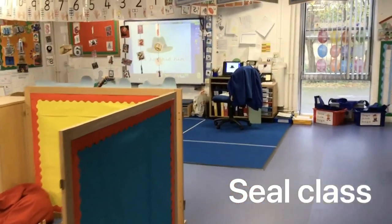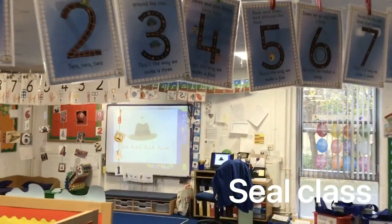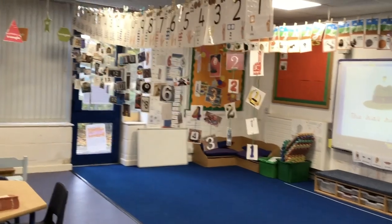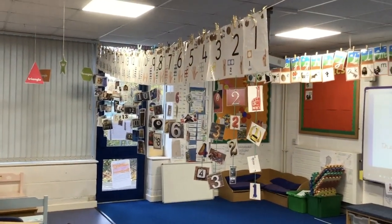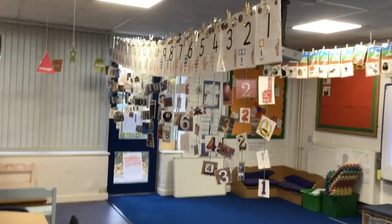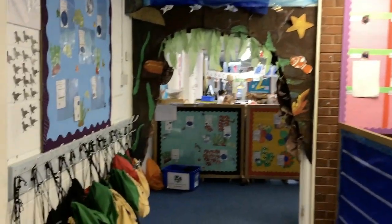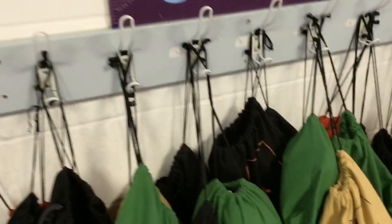Each year group has a space where they can host small group support for children who may need additional help with their learning. This may include work on letter sounds, speech and language or number recognition. Overseen by our special needs coordinator or SENCO, each child will be given appropriate support when they need it, whether that is within the classroom, in a small group or drawing on the expertise of outside agencies.